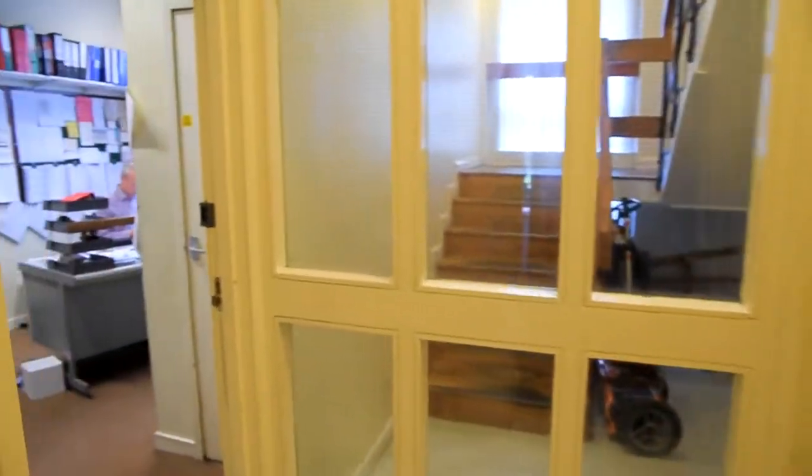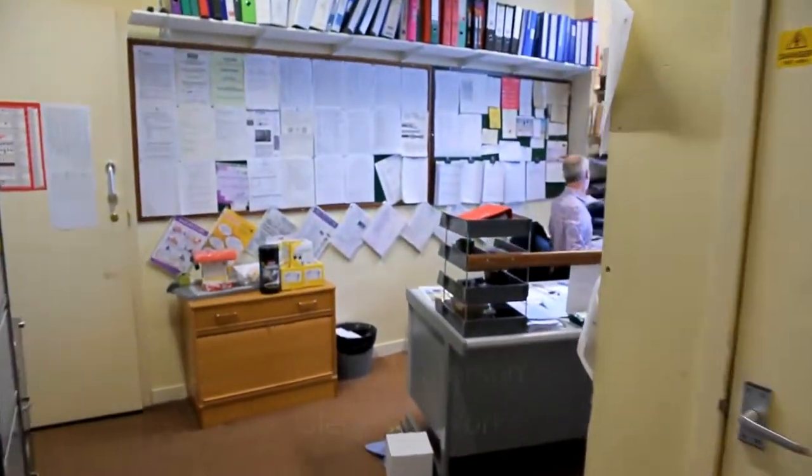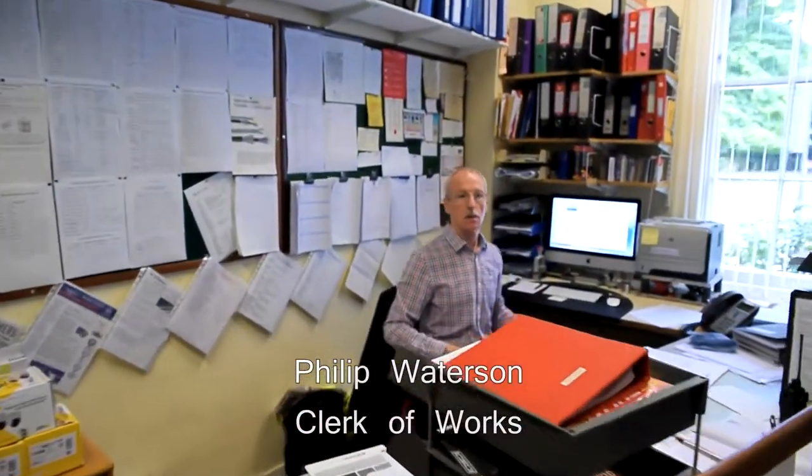So here is the maintenance department. If you need any sort of maintenance work done in your room, you need to fill in a log in the Porter's Lodge and then you can come and see Phil. Phil is our clerk of works. Good morning.